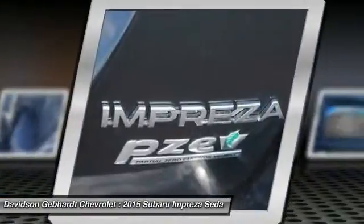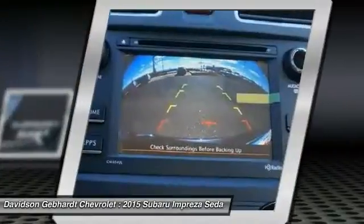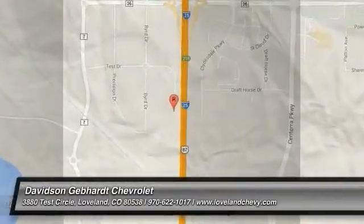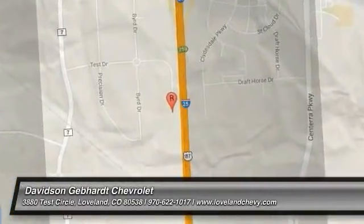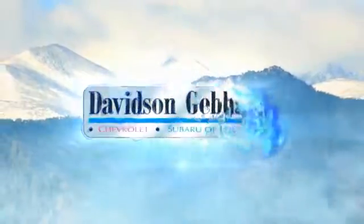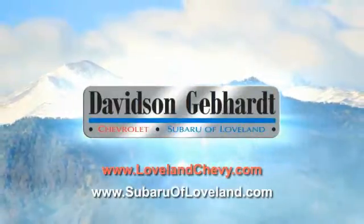Searching for a dependable vehicle that looks great too? You've found it. So stop in today. Davidson Gebhardt Chevrolet and Subaru of Loveland are conveniently located right on I-25 and exit 259 in Loveland.